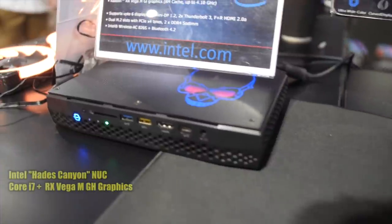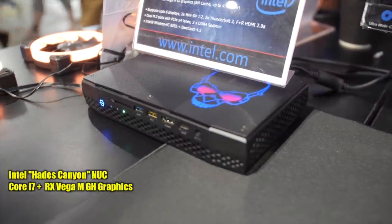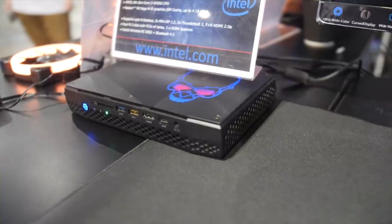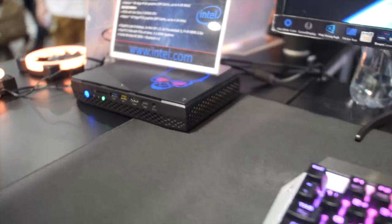Seeing the Intel Hades Canyon NUCs everywhere I looked? Great. I've got one of these myself and the little bastard is totally baller. So I kind of like plenty of other people getting a peek at its bewildering power-versus-size combo. And again, I'm not saying this just because it's an Intel-sponsored vid, but I genuinely like this sort of thing. It's amazing.